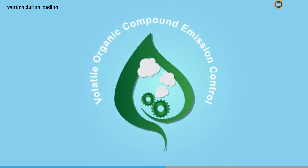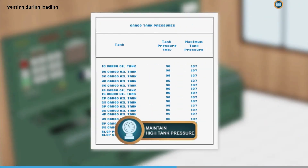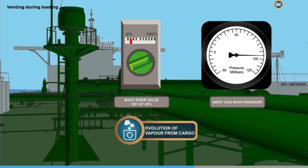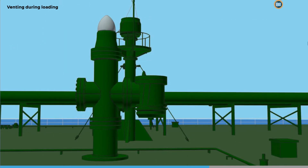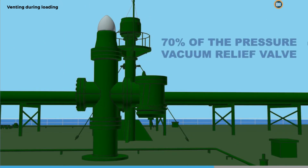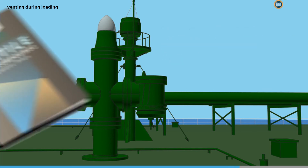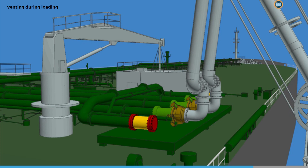On some occasions, loading must be carried out using volatile organic compound (VOC) emission controls for local environmental requirements. When this is the case, you should maintain as high a tank pressure as possible by throttling the mast riser valve to minimize vapor emissions and minimize the evolution of vapor in the cargo tanks. The generally accepted tank pressure to maintain is 70 percent of the setting of the pressure vacuum relief valve — typically 96 millibar.